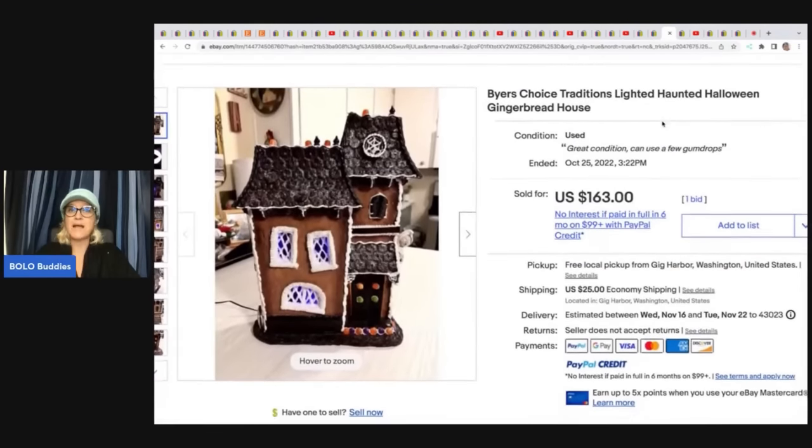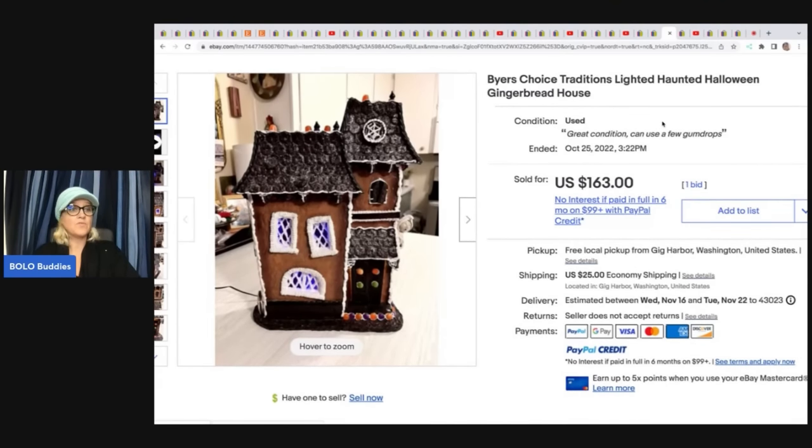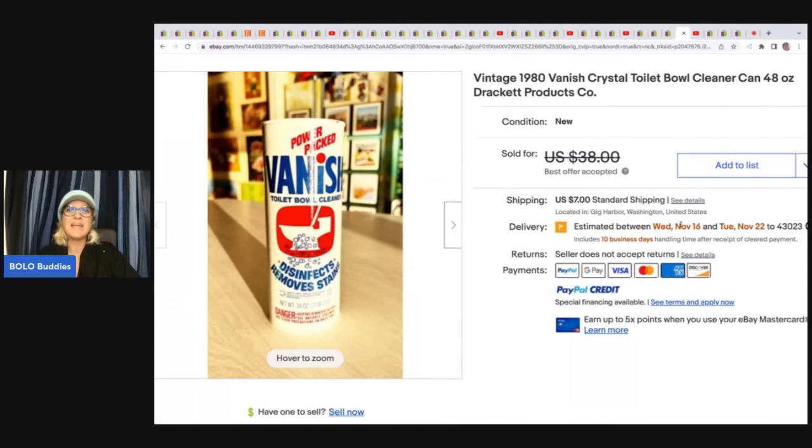This haunted house is a Buyer's Choice Traditions lighted haunted Halloween house. It was up for auction at $163 and somebody made her an offer of $188 and she took it — so keep in mind eBay shows the original auction price, not what a best offer sold for. She paid $7.99 for it at a thrift store. The next item is a vintage 1980s Vanish crystal toilet bowl cleaner — vintage advertising. She got it at an estate sale for $1 and sold it for $30 plus shipping.